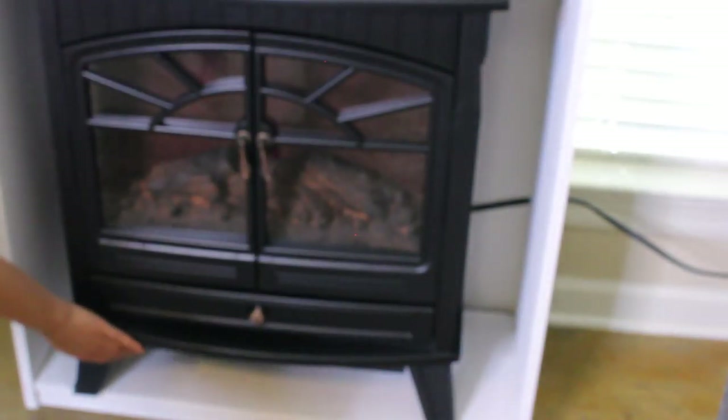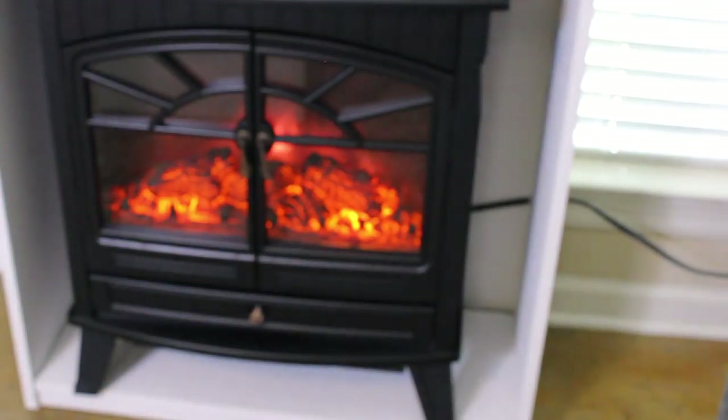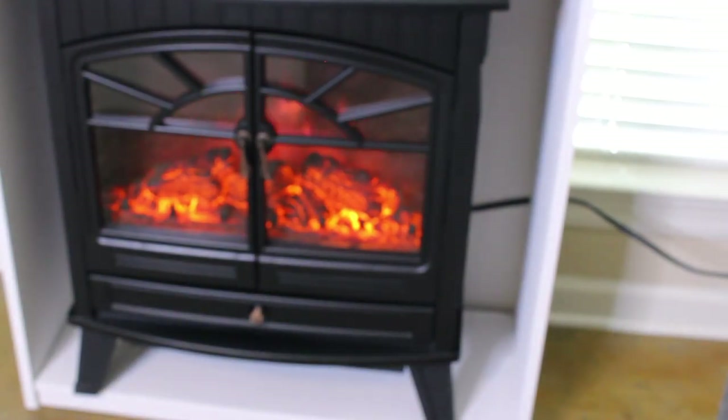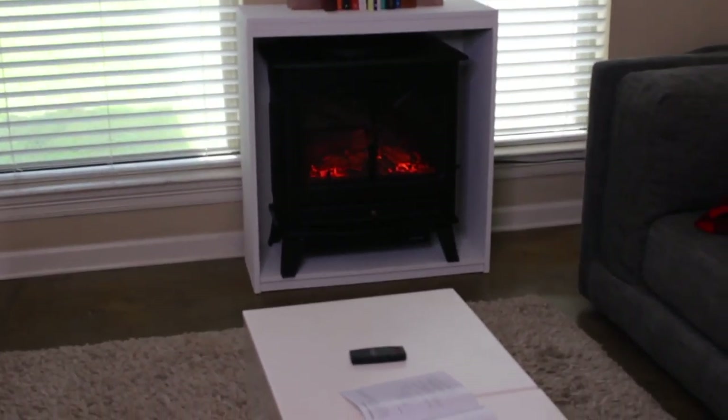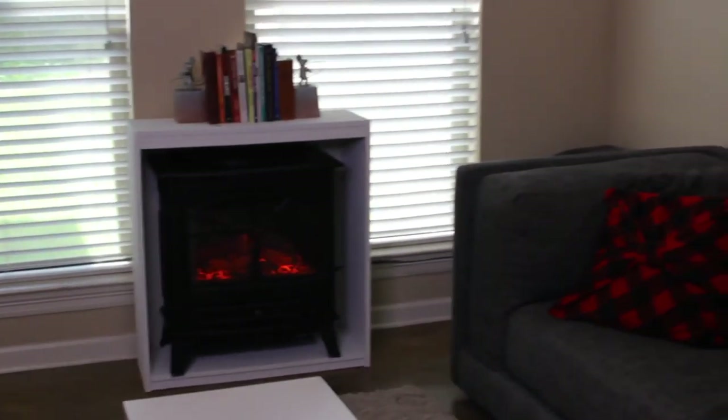From across the room, once you have the controls set the way you want them, you just walk up and pop the unit on. This one does not come with a remote, but even from all the way across the room you can see how warm and toasty it looks. That's just a general size reference.